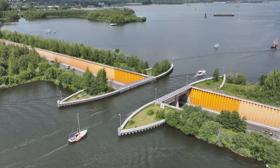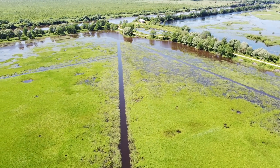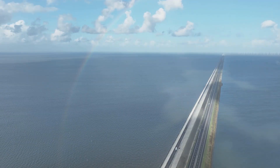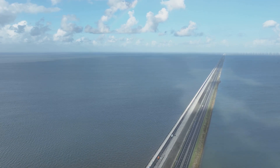The Dutch recognized the importance of water depth. A deeper flood would render the terrain impassable, turning the land into a treacherous swamp. This understanding of water's versatility as a defensive weapon was central to the water defense lines' effectiveness.